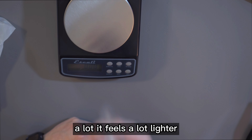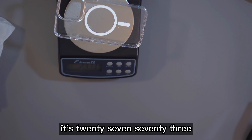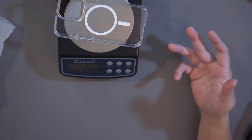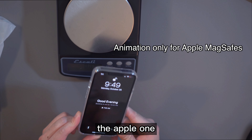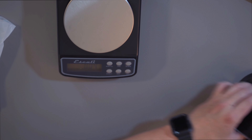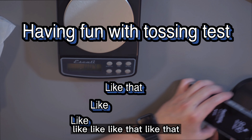Moving on with the Foz case. It feels a lot lighter than the Apple clear case. Let's see how much it weighs — surprisingly not by much: 27.73 grams, so we're talking about less than one gram difference. One thing that stood out is when you put this case on it doesn't show that animation like the Apple one does, but it also works very well on the MagSafe charger.